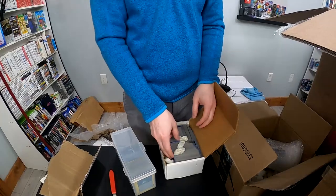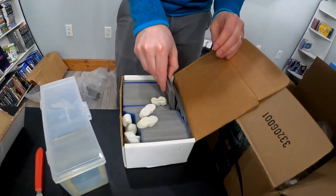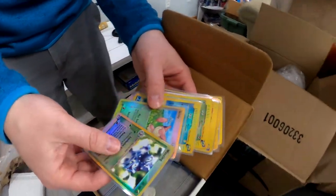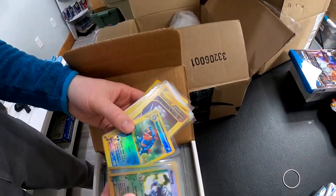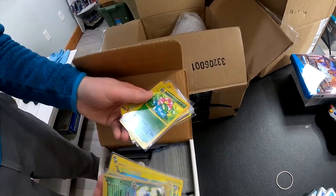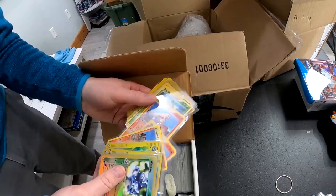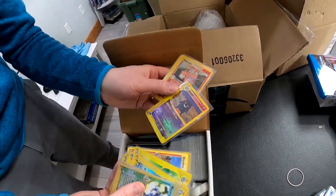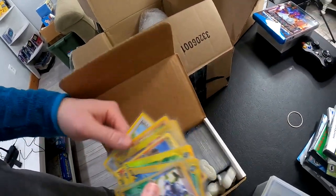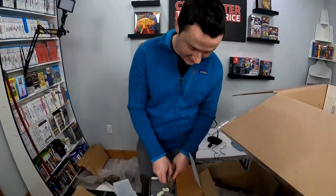Everything is sleeved. Michael, you're killing it with preserving condition here. So there's actually a lot of decent stuff here. The Feraligatr Reverse Holo — super cool. Venusaur — I mean, that is not nothing. So there's some really nice stuff in here. Lots of duplicates. Gengar Reverse Holo — these are in just beautiful condition. There's an unbelievable amount of awesome cards in this collection.